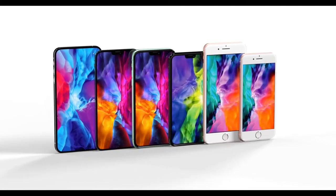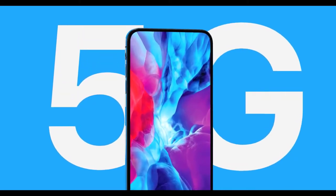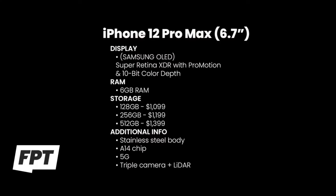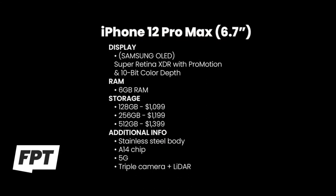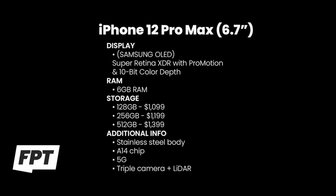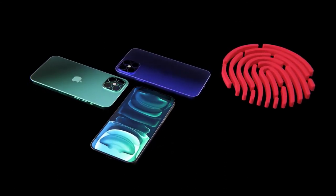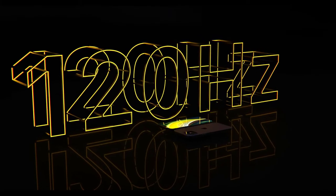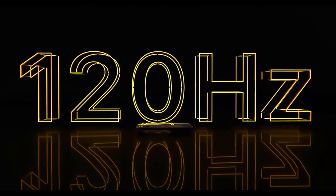The Pro models will have a stainless steel body and will be capable of both sub-6GHz and millimeter wave 5G. So the tiered 5G capability between the iPhone lineup this year is confirmed true. The Pro Max follows the same specs, though the price tag is $100 more across all storage options, and you get a larger display. In-screen Touch ID is not looking likely, with Prosser mentioning nothing about it.